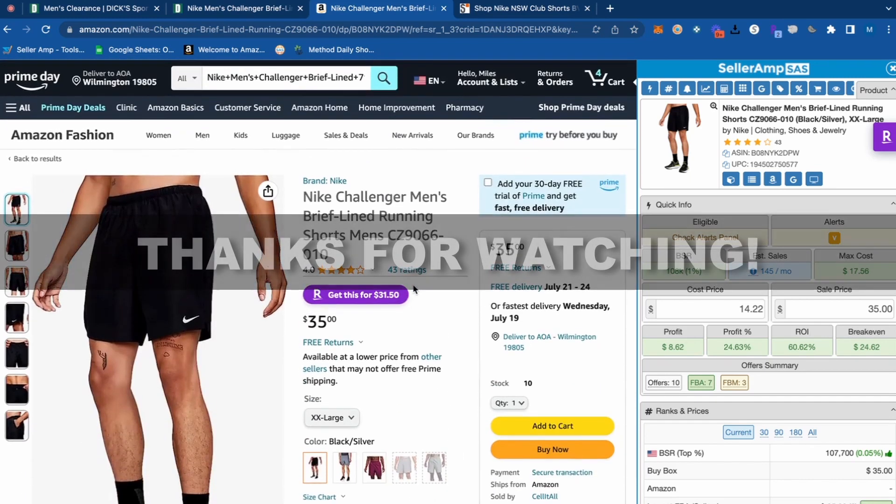I hope you guys enjoyed this product research tutorial. If you're watching this on Prime Day when a lot of retailers are having sales, get after it — there's a ton of money to be made. You've got endless hours of content you can watch on my channel. If you want to work directly with me, check out the link in the description to apply for mentorship. I appreciate you guys watching — go check out some other videos. Let's get after it.